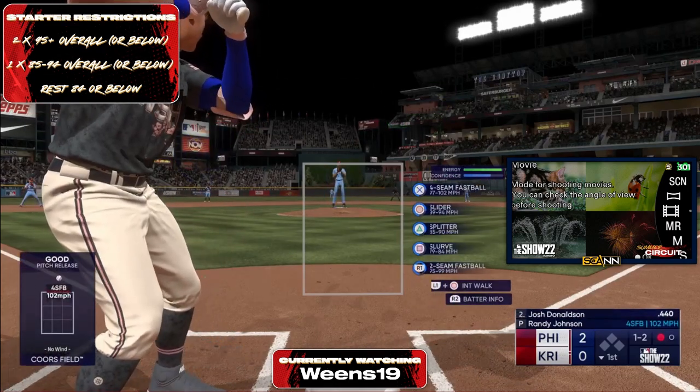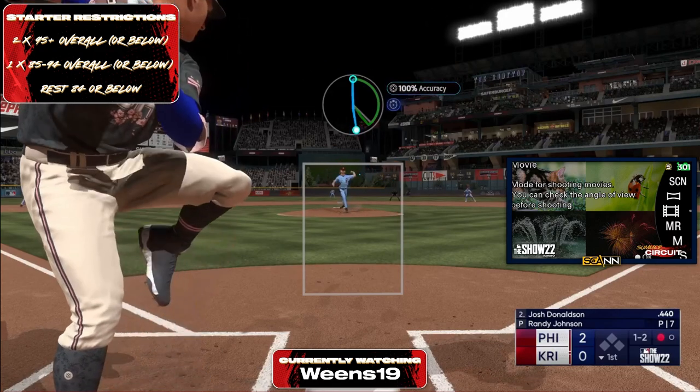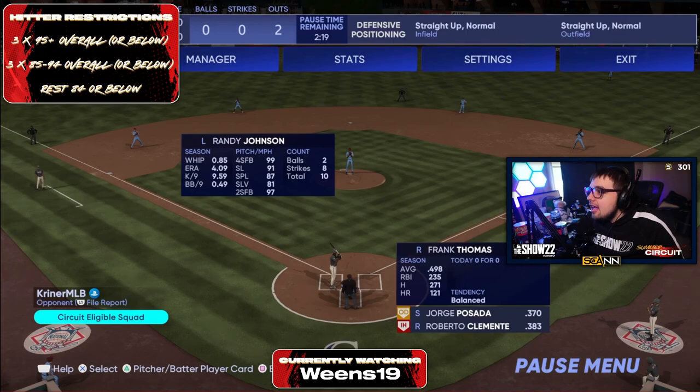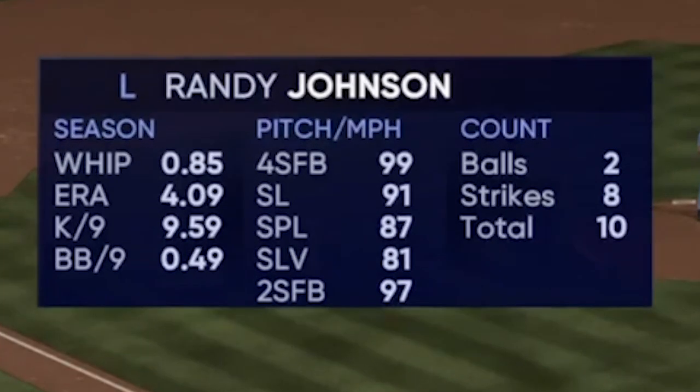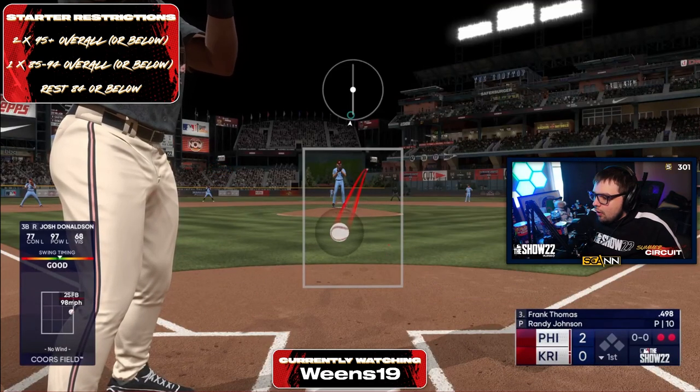What I'm interested in is how Weens pitches with Randy Johnson against Kreiner, because dudes like Kreiner are really good at hitting fastballs, and that outlier fastball isn't going to be a problem. You've got to keep him on his toes — mixing splitters, sliders, and slurves off the plate. He's sitting fastball. A four ERA with Randy Johnson — is that a product of Weens playing so many good players who can hit him, or is he just not able to pitch with Randy well?